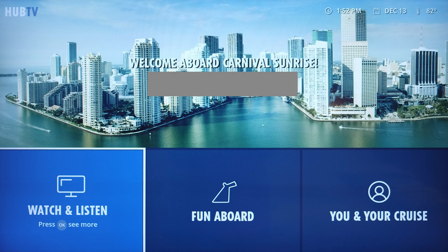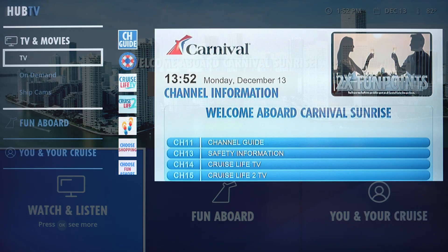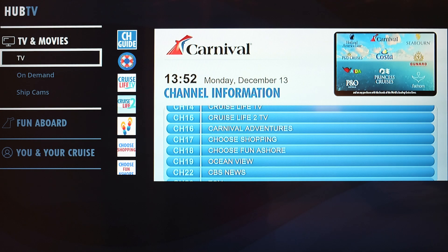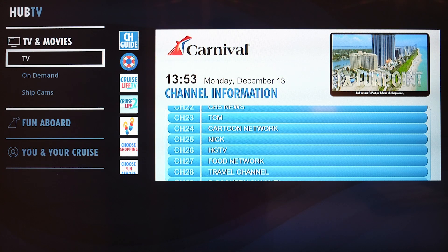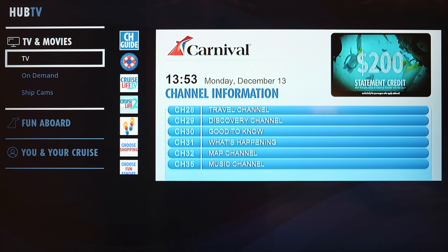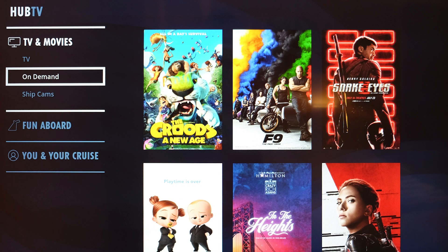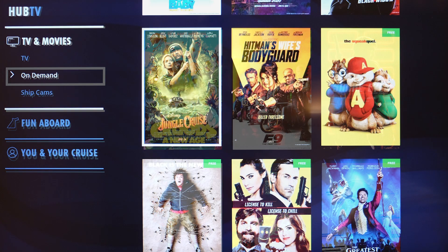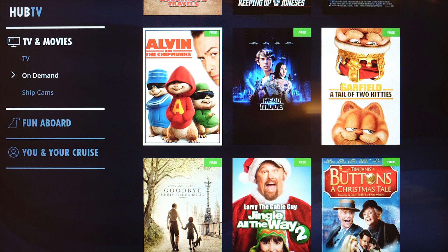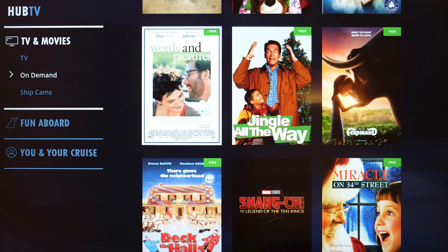The room's TVs had options for TV and Movies, Fun Aboard, and You and Your Cruise. The home screens conveniently displayed the current date, time, and outside temperature. Like most cruise ships, the TV and Movies section had a limited number of live TV channels available, with about a dozen Carnival Focus channels and eight additional channels such as CBS News, HGTV, Food Network, and Travel Channel. The on-demand portion had a couple dozen movies available, including some Christmas favorites for our Christmas time cruise. A little over half of the movies were available for free, and the rest were available for a nominal charge.